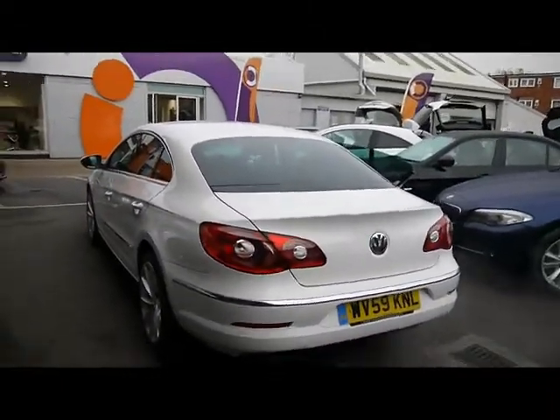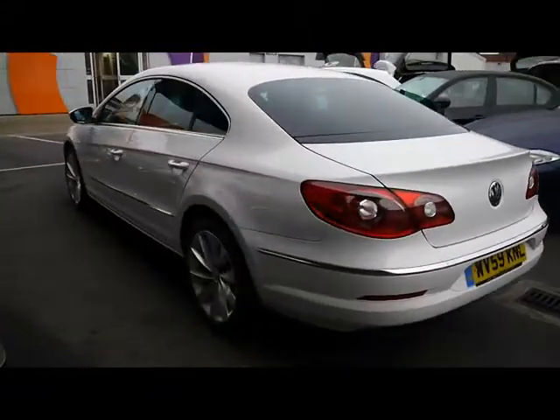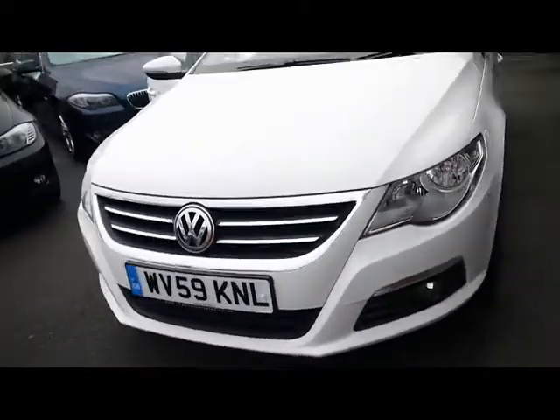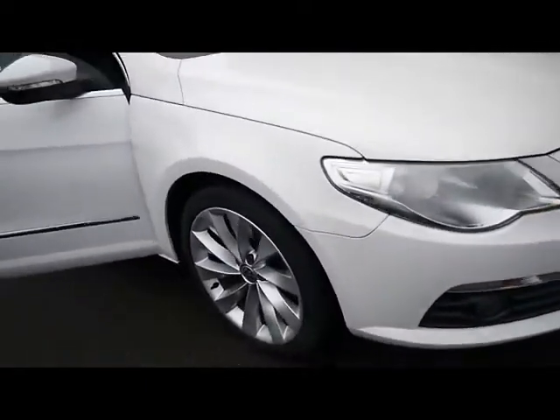We've got chrome detailing all around and rear privacy glass. Bodywork and paintwork, as you can see, is in really nice condition with no dents, scrapes or scratches to any panel. We've also got front fog lights and some chrome detailing around the grille, and 18 inch alloys.